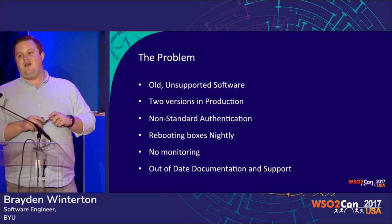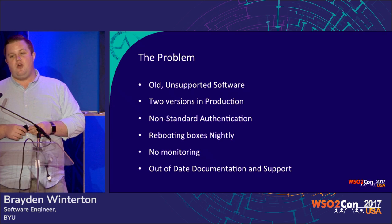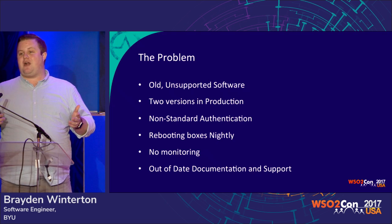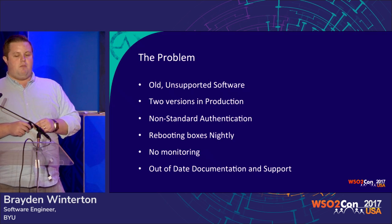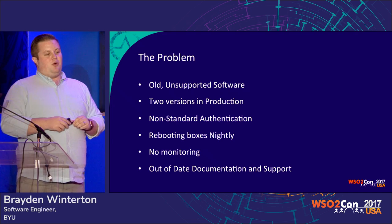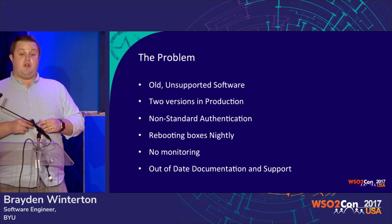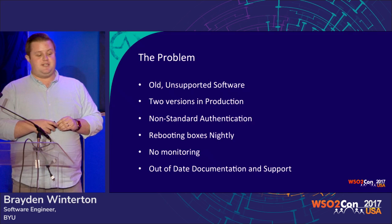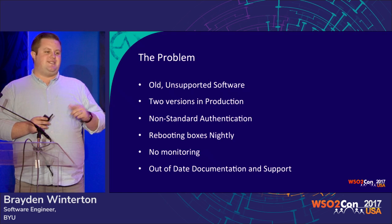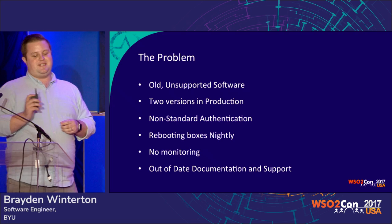There was no monitoring. We had no idea who was calling what or how often. The best we could do is pull IP addresses, which is extremely unhelpful. We could try to track down where that was on campus, but 99% of the time that was zero help at all. And the documentation support was grossly out of date. The process required you to put in support contacts when you published the API, and many times that was the last time it was updated. We had support contacts that hadn't worked at BYU for over five years. So we were in a really serious situation.